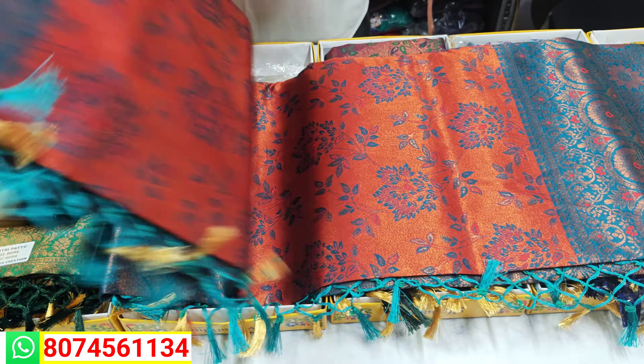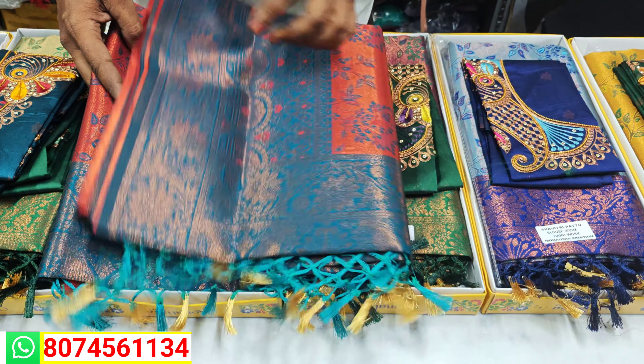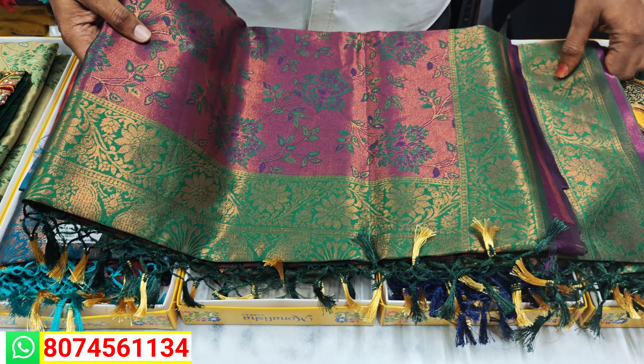We also have a lot of dark orange colors, blue color combination, rich combination, and blouse combinations. The e-star is special, and we also have a lot of hand work and heavy gowns.